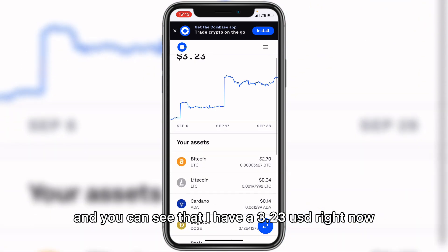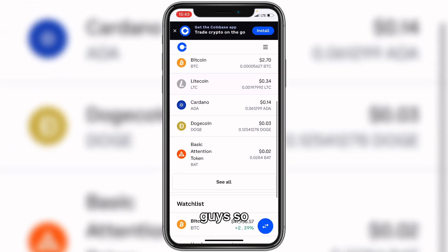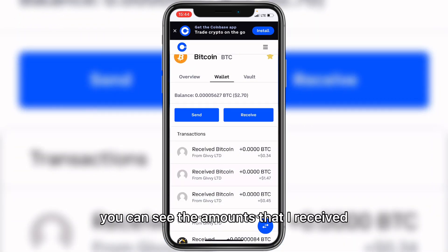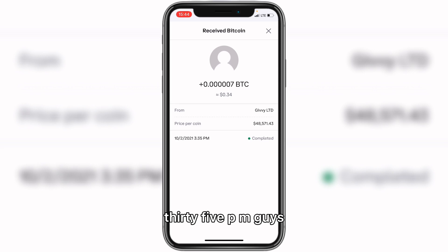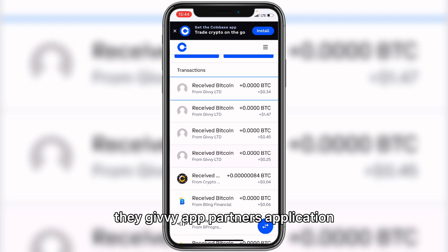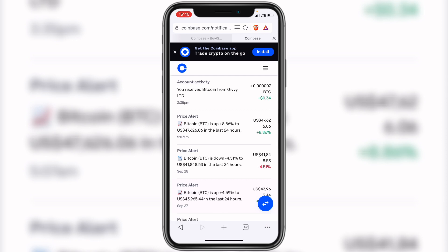I signed into my Coinbase dashboard and I have $3.23 USD now, with the majority earned from that mobile application and its partner applications. Clicking on Bitcoin and going to the transaction history, you can see the amounts I received — it's showing $0.34, and the payment came in at the same time as my withdrawal request at 3:35 PM. So immediately I clicked withdraw it came in automatically. I have been making videos on the Givey app and its partner applications, and any issues you have can be resolved.